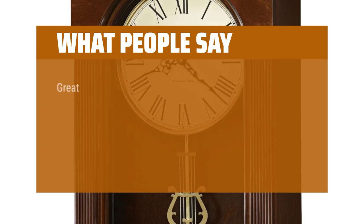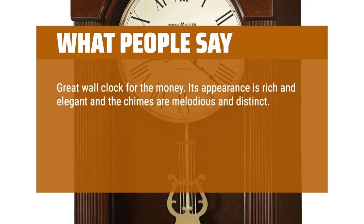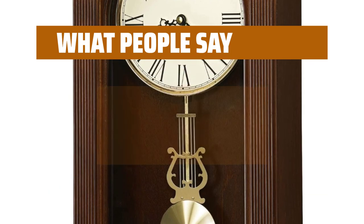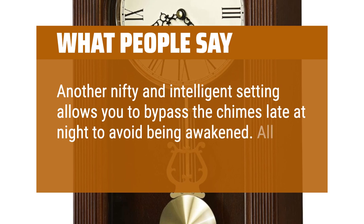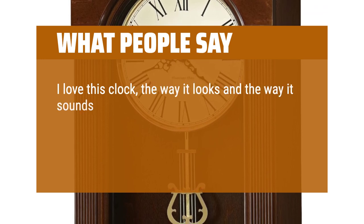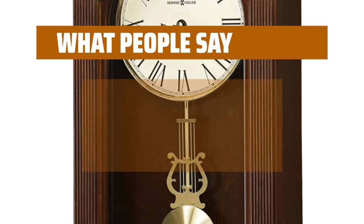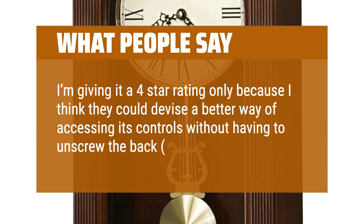What people say: Great wall clock for the money. Its appearance is rich and elegant and the chimes are melodious and distinct. Very easy to assemble. Keeps perfect time with no need to rewind, runs on batteries that are not visible. The no-wind feature makes the clock almost maintenance free. Another nifty and intelligent setting allows you to bypass the chimes late at night to avoid being awakened. All in all, a great clock. I love this clock — the way it looks and the way it sounds, Westminster chimes. It's very classy looking and I just smile when I look at it. I've had mine for a few months now and it keeps perfect time. I'm giving it a 4-star rating only because I think they could devise a better way of accessing its controls without having to unscrew the back, several screws.